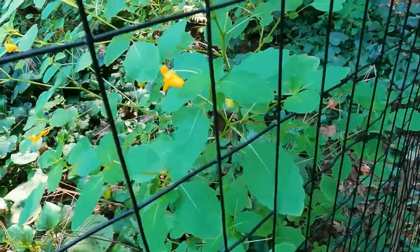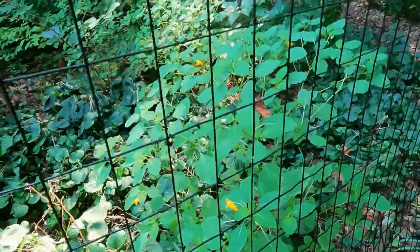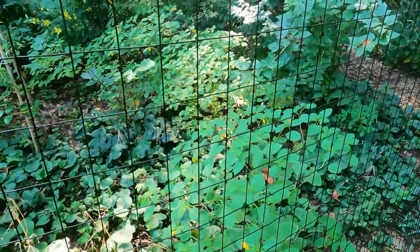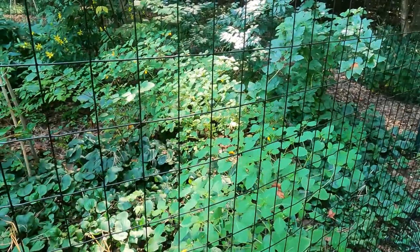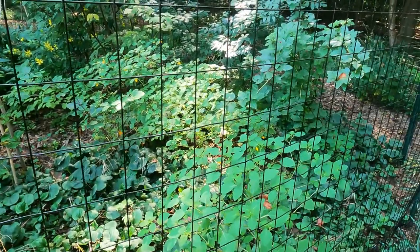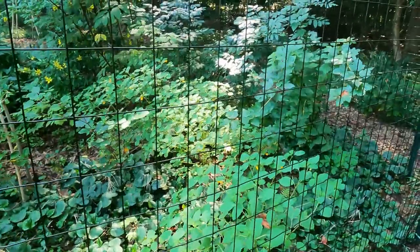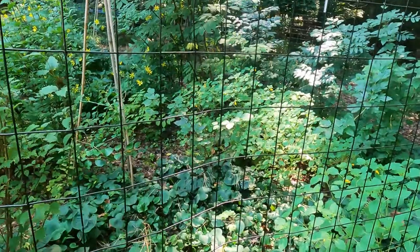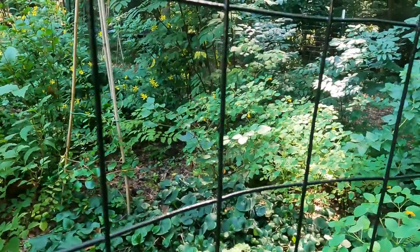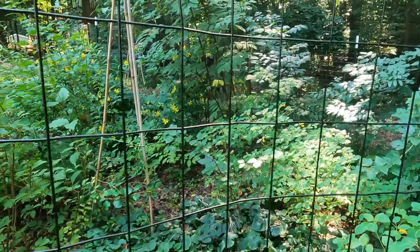And if you want the hummingbirds and you have a shady, wet spot, then jewelweed is for you. Just know going into it that jewelweed will spread like crazy, so you've got to be able to maintain it. I have a witch hazel in there for winter interest. It's small, but it's looking beautiful compared to previous years because the deer haven't eaten it.